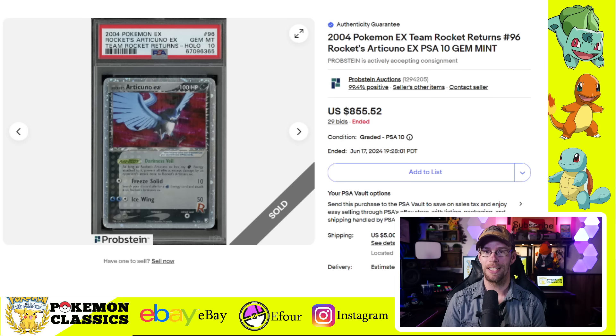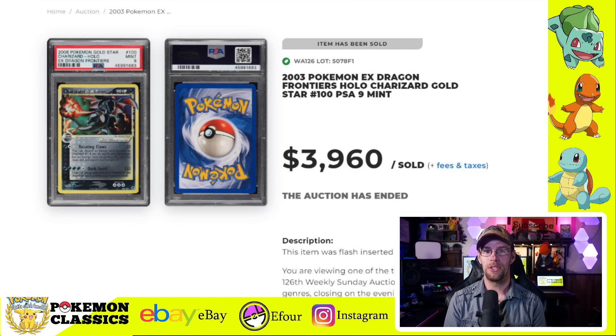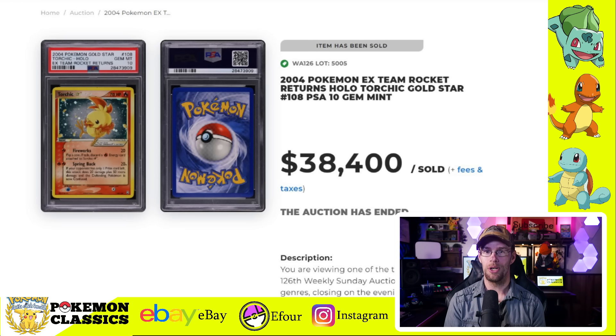We also have the Articuno which sold for $855 in a PSA 10. I absolutely love this set. There's also been talk of a new Team Rocket set coming down the pipeline — something a lot of people are looking forward to. Hopefully those hollow borders make a comeback. We've also got a Gold Star Charizard in PSA 9 and this one sold for $3,960. And to wrap up the vintage portion, we've got the Gold Star Torchic, which is the lowest population and most difficult Gold Star to grade. This one's selling for $38,400 — a pretty sizable chunk of change for anyone looking to complete that Gold Star set in PSA 10 condition.